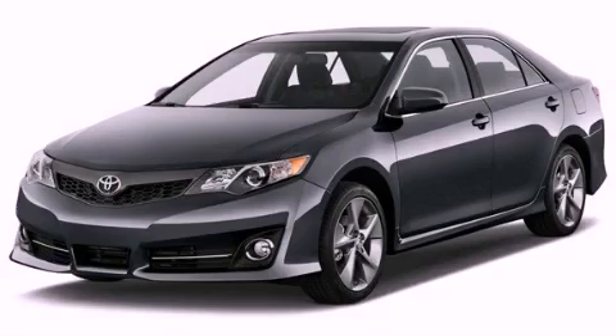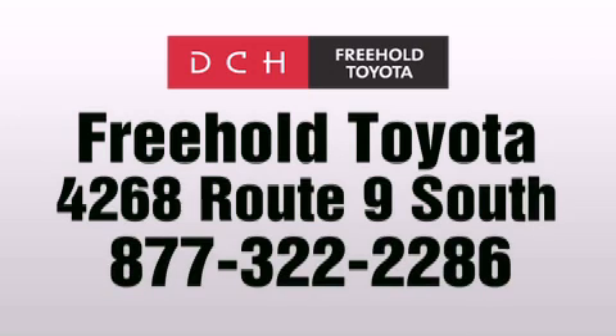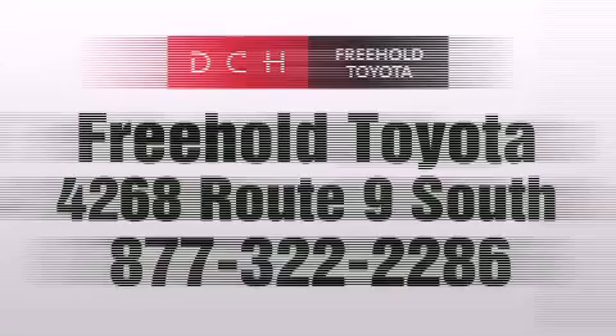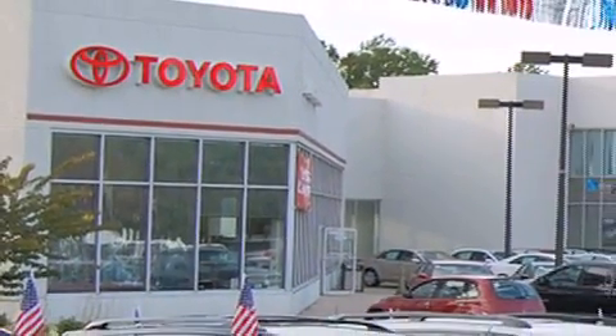Please call today to reserve this vehicle for a test drive. DCH Freehold Toyota is located at 4268 Route 9 South in Freehold. We are proud to be one of the premier dealerships in the area for new and certified Toyota cars, trucks and SUVs.